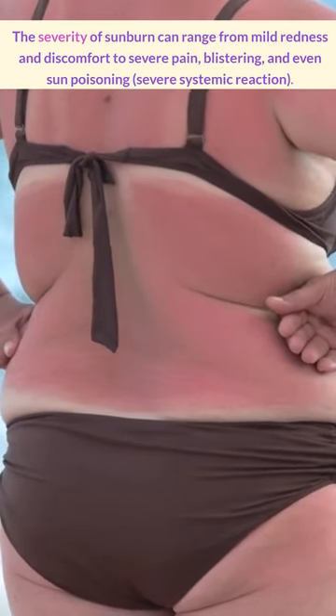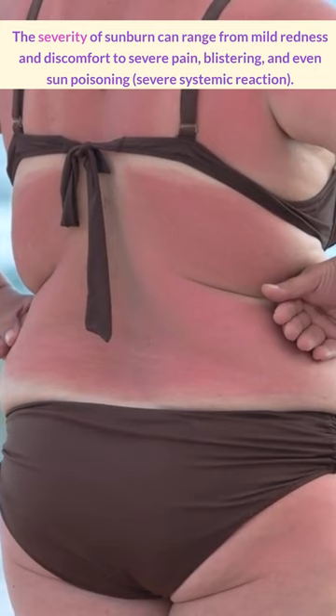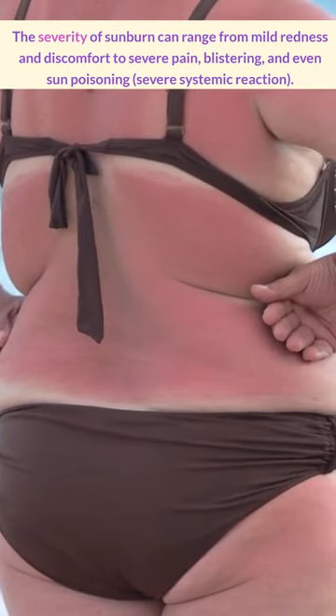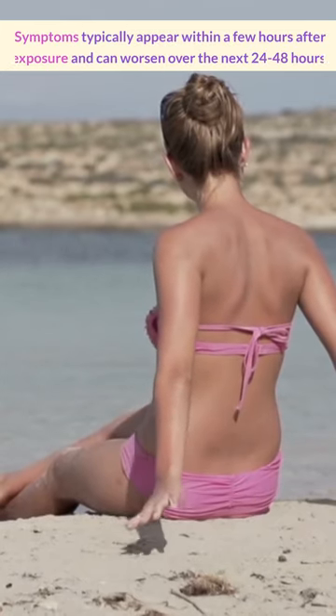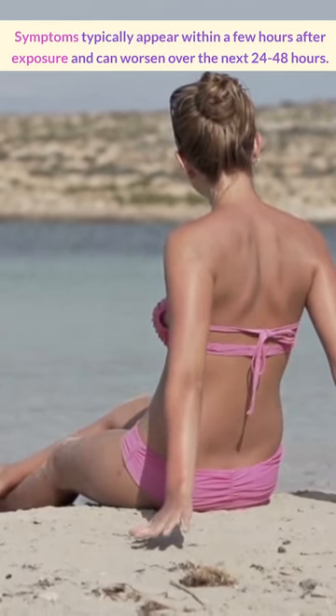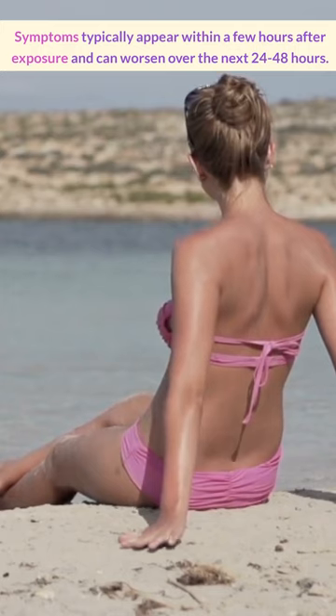The severity of a sunburn can actually range from mild redness and discomfort all the way to severe pain, blistering, and even sun poisoning. Symptoms typically appear within a few hours after exposure and they can worsen over the next 24 to 48 hours.